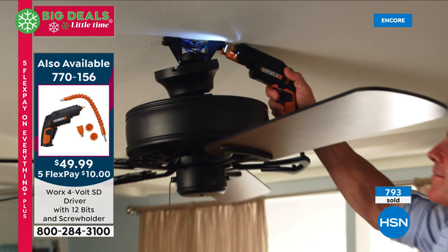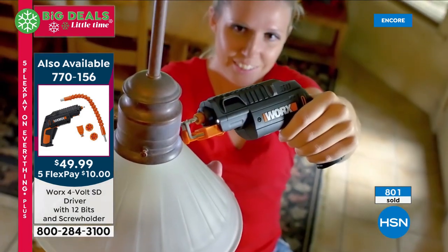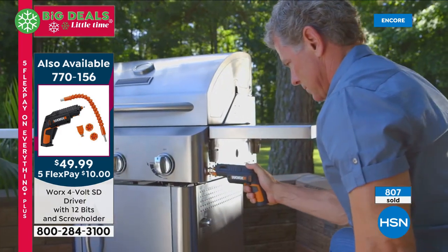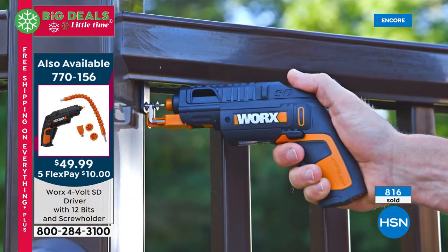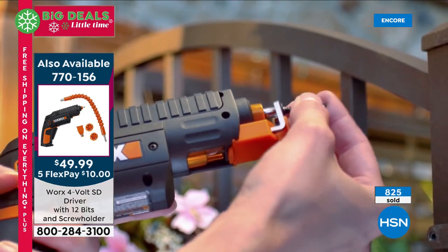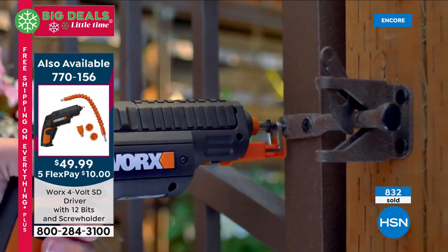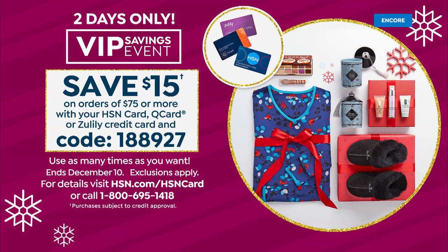Did you get yours? It's this really cool, powerful, handheld, portable, completely rechargeable handheld driver — like a screwdriver but you don't have to do any work. It has a rotating cartridge that holds six different bits, so you don't have to search for screwdrivers or fumble for different bits. You get two cartridges — that's 12 bits — and you get the screw holder so you can go hands-free. Item 770-156. There is a VIP savings event today — code 1-88927 — you'll save $15 on any purchase of $75 or more.